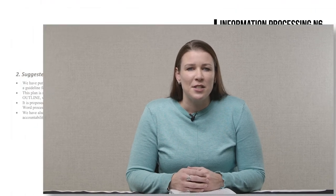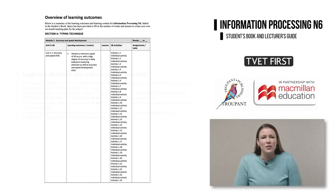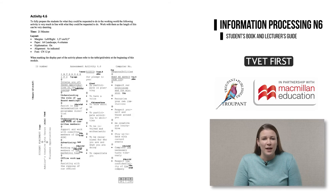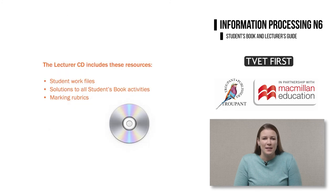The TVET First lecturer's guide offers everything lecturers need. It has a suggested 17-week teaching plan and includes an overview of the learning outcomes and learning content. It has comprehensive answers and mark allocations for all activities. The lecturer's guide also includes a CD with student files, printable solutions for all activities in the student's book, and printable marking rubrics.